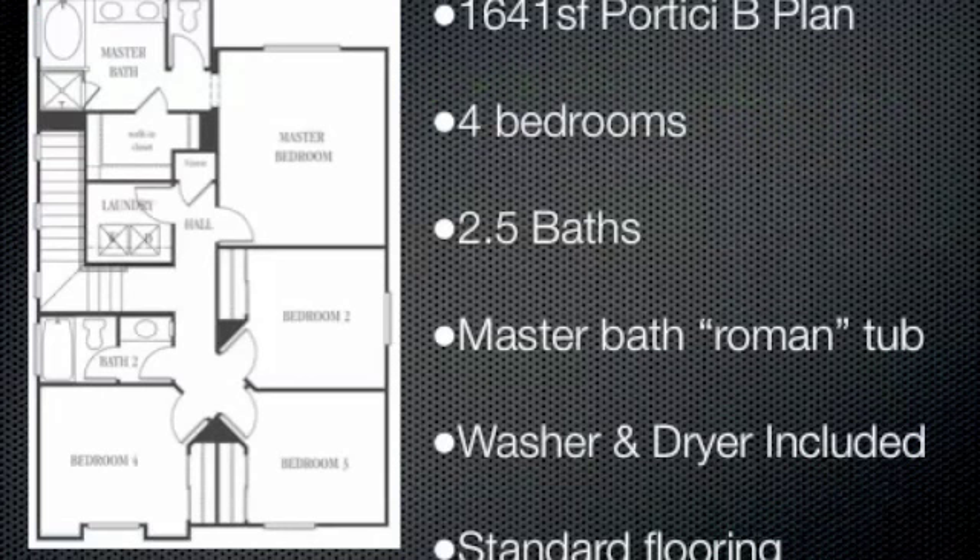They've just had a beautiful home fall out of escrow priced at $175,430. 1,641 square feet with four bedrooms, two and a half baths. Master bath features separate shower and Roman tub, a washer and dryer are included, and there's standard flooring throughout.